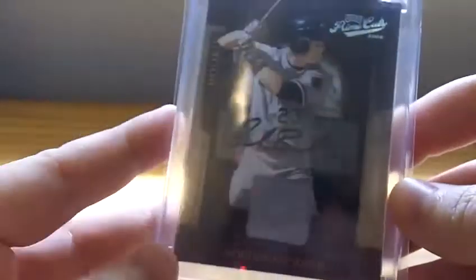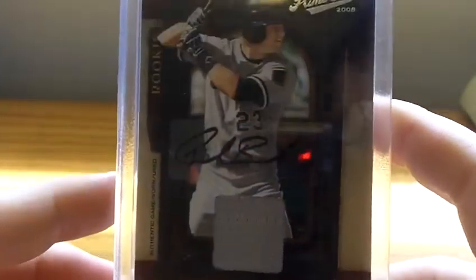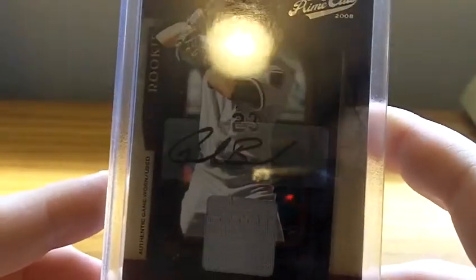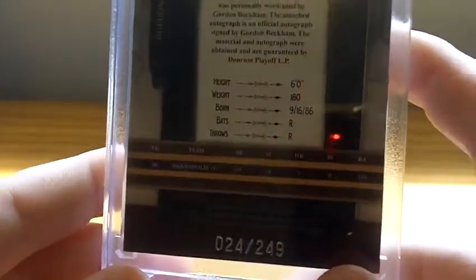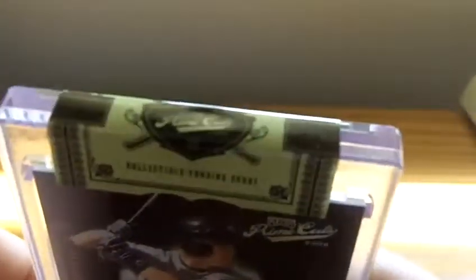This last one came in the mail today. Very fast shipping by this seller, so props to them. It's a Gordon Beckham out of Prime Cuts 2008 — a jersey autograph. I got this for a really good price. I went to a baseball game and bid on this not anticipating getting it. Number 24 out of 249, and when I came home and checked, I won. Pretty happy about that. It's in the original case. Pretty nice mail day.